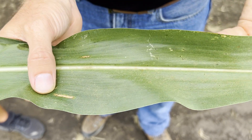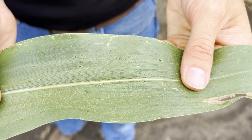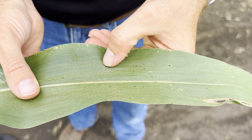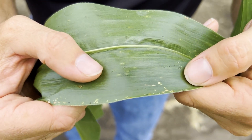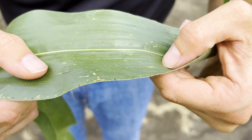And then we have the notorious tar spot — you see these black spots here. To officially diagnose tar spot, you have to be able to not scratch it off, and it also shows up on both sides of the leaf. You can see those lesions starting to work their way through on the underside of that leaf.